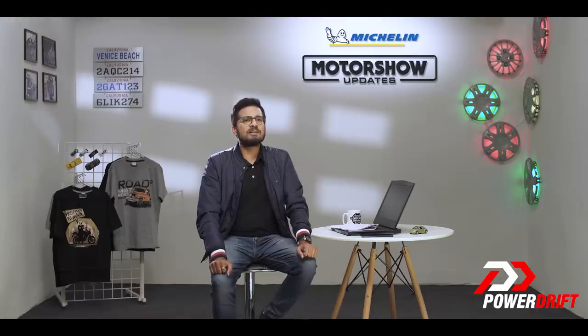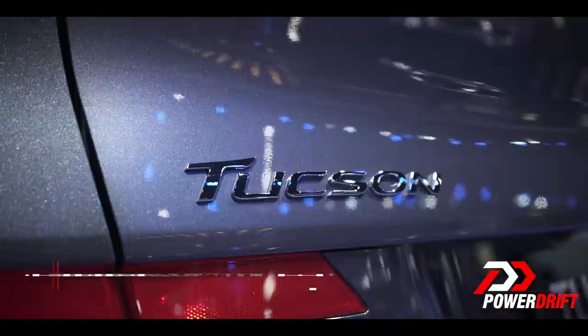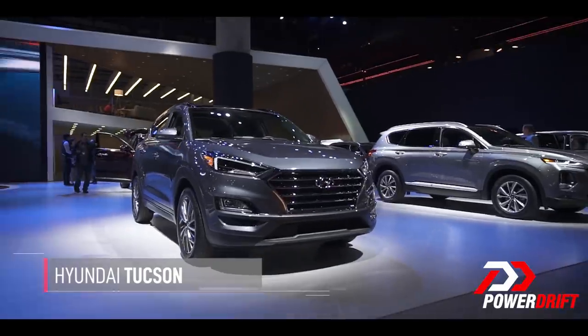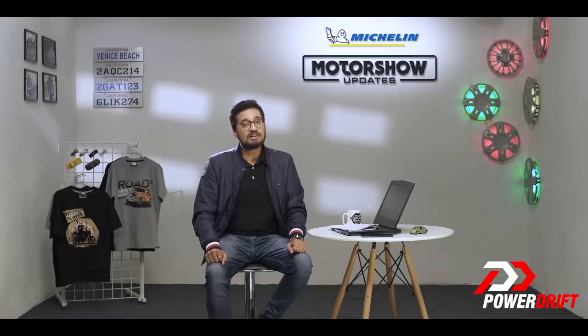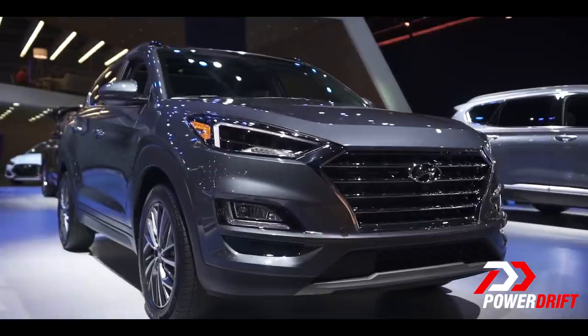Let us clarify that this is not an all-new car, but a facelift, so we'll keep this one short. This is the first time that we are seeing the Hyundai Tucson facelift. It was also revealed at the New York Auto Show earlier this year. Anyways, back to the car — or the facelift.